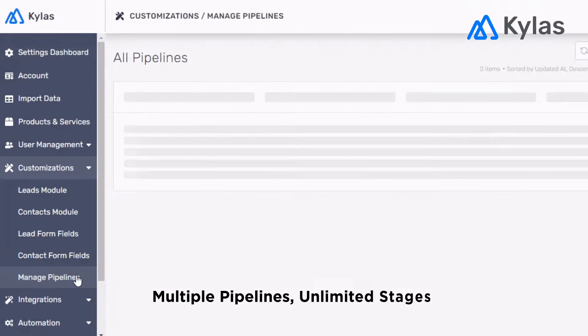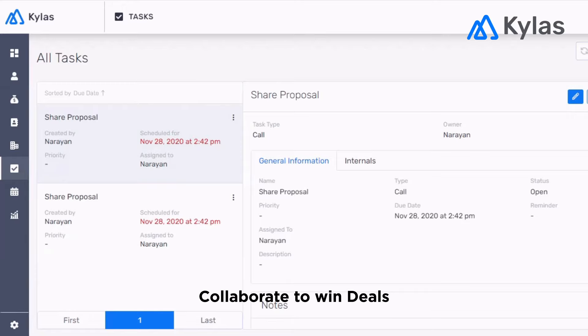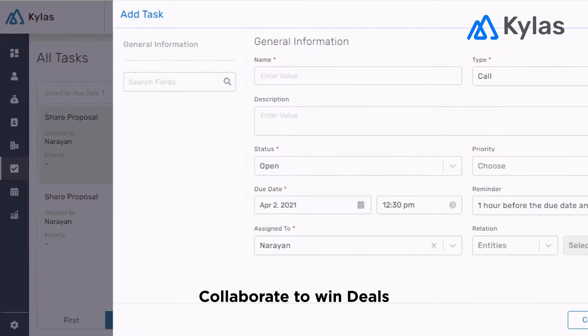Create and manage multiple pipelines. Create tasks, share and delegate. Get notifications and reminders, and make notes and comments to help your team collaborate to win a deal.